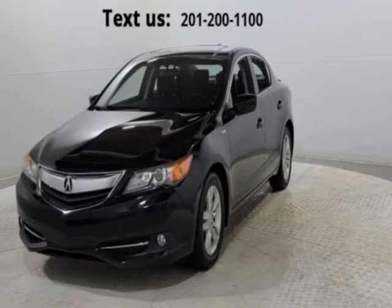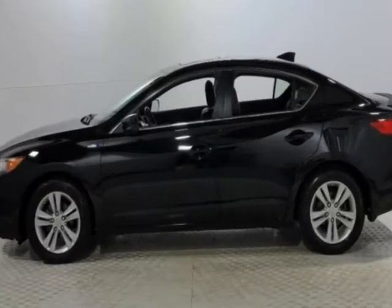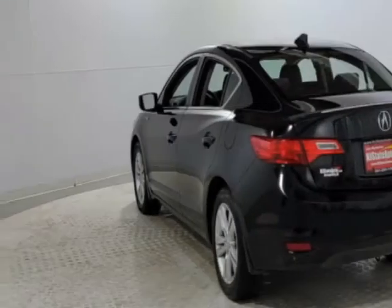Come take a look at this 2013 Acura ILX. This ILX has just under 81,000 miles. This vehicle has a limited warranty.